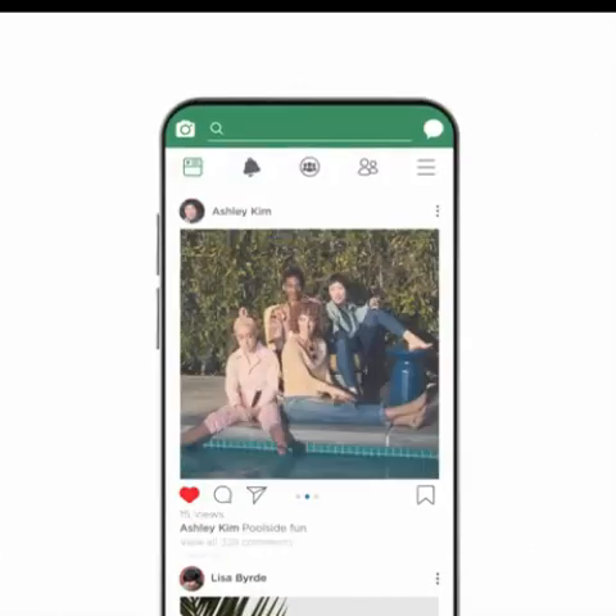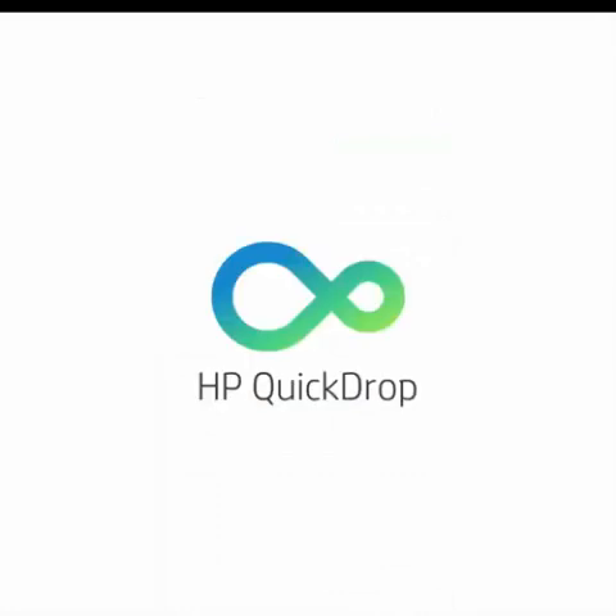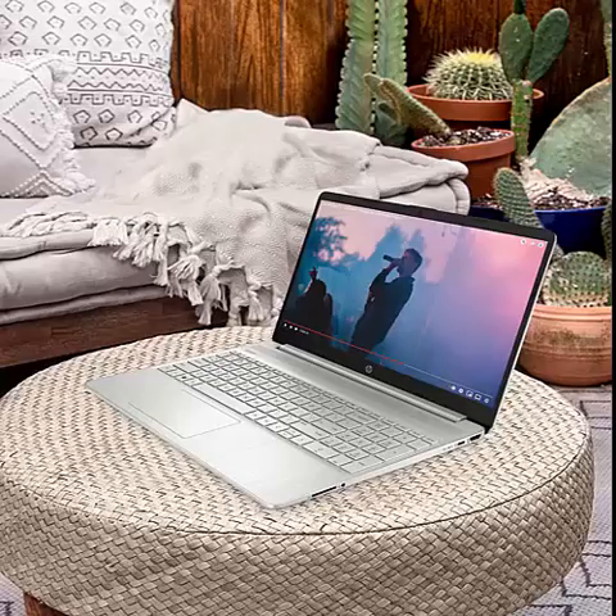In passive graphics, the Intel Iris Xe Graphics gives you a new level of performance with crisp, stunning visuals, plus the convenience of a thin and light laptop.